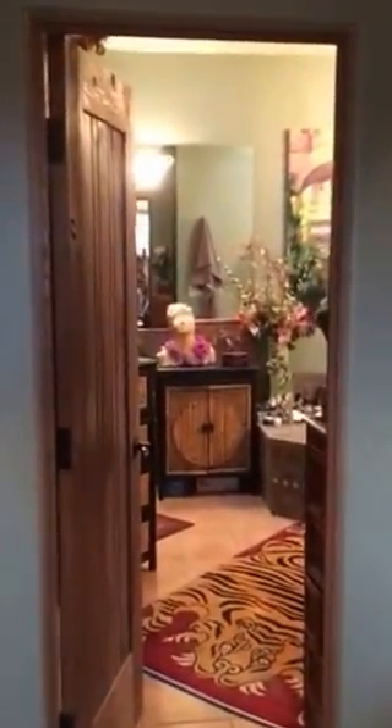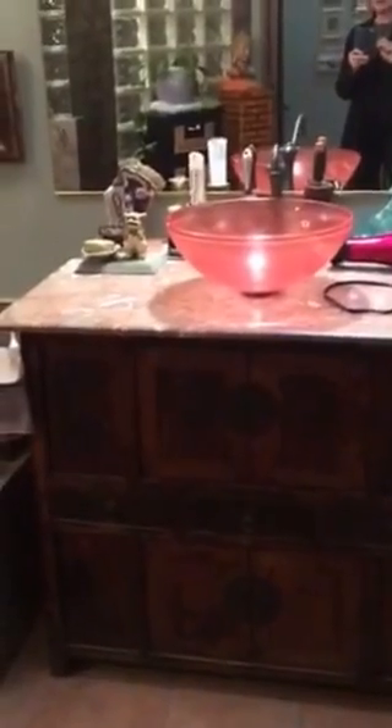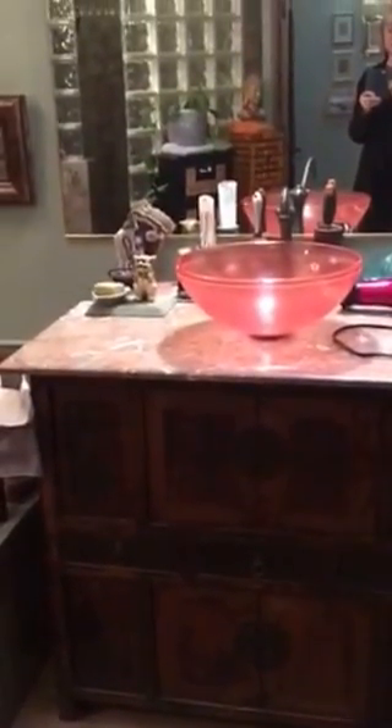I'm very proud of this bathroom — I totally took it apart and redid it, and it made the cover of Yavapai magazine. Quite a few were in contention for that cover, but I won it with this simple little bathroom. I took a very old ancient Chinese chest, took the legs off, found another antique vanity with a marble top, took the marble top off, and topped it with a beautiful salmon-colored glass sink.